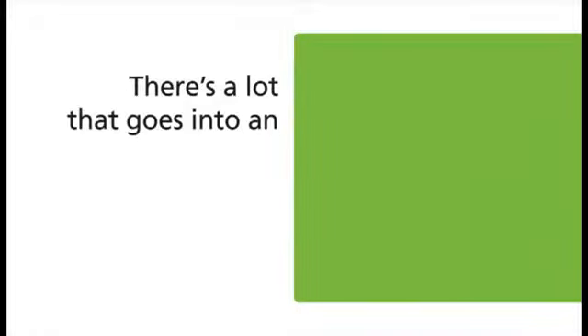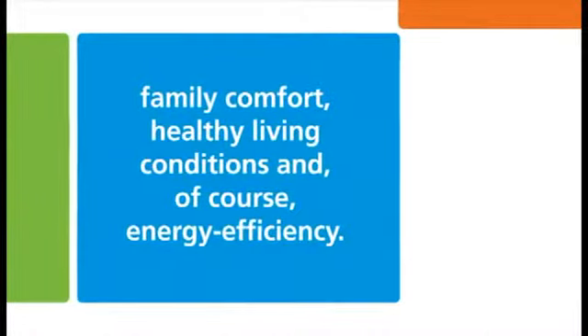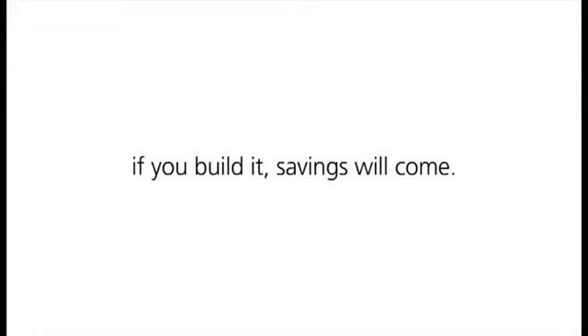There's a lot that goes into an energy efficient home, but you also get a lot out of it — family comfort, healthy living conditions, and of course, energy efficiency. If you're building a home soon, make it as energy efficient as possible. After all, if you build it, savings will come.